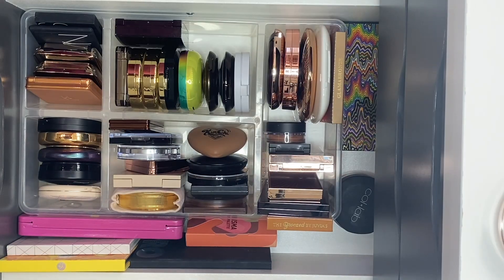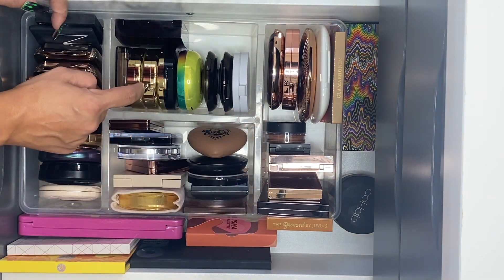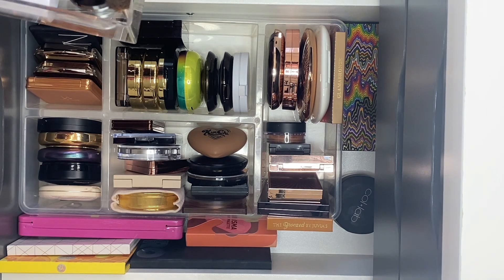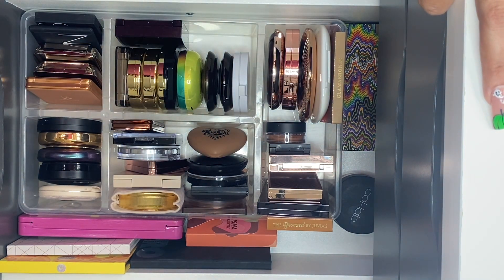So I think I got rid of 22 bronzers. Let me count how many I'm keeping — 59. So I have 59 and got rid of 22, which means I used to have 81. 22 out of 81 — that's about a quarter of my collection. I'm happy with that! I hope you guys enjoyed this video — if you did, please give it a big thumbs up, don't forget to subscribe, and I'll see you guys in the next one. Bye!